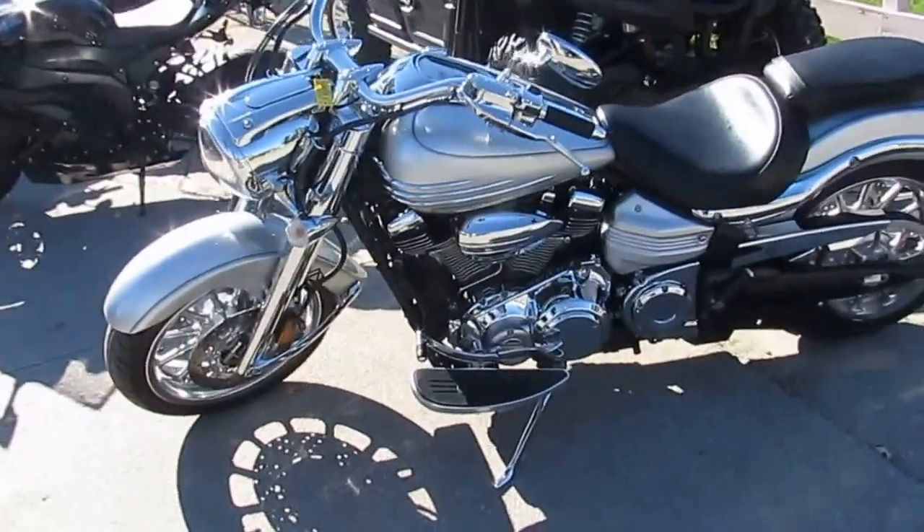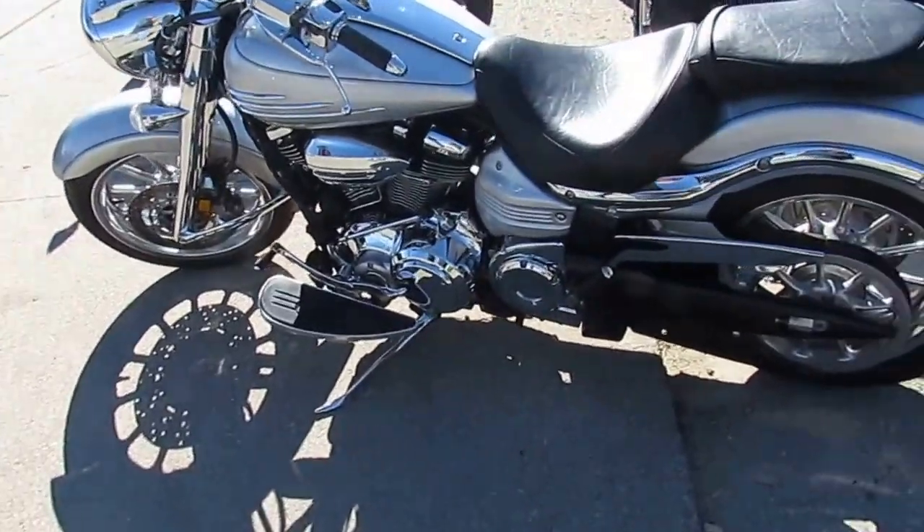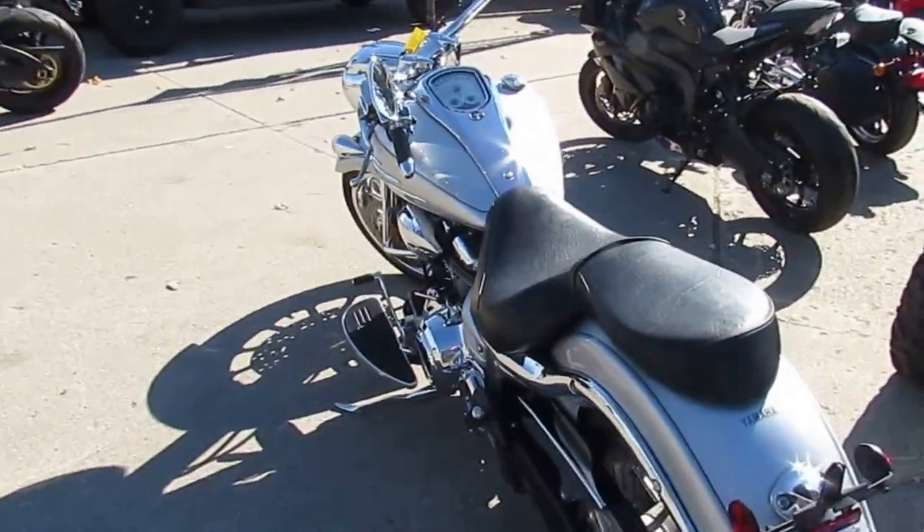Hey, it's Proof of Powersports.com. We got over 470 used bikes in — just got another semi-load. This one's a 2009 Yamaha Roadliner, gunmetal gray.